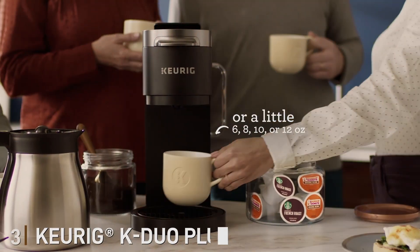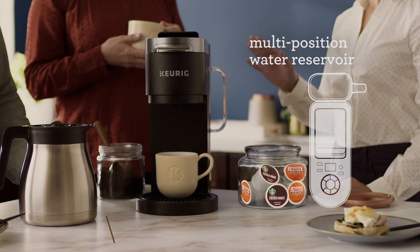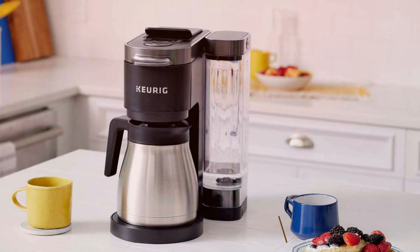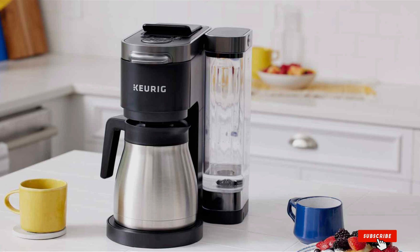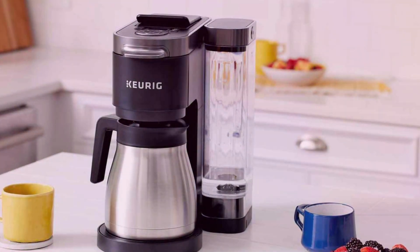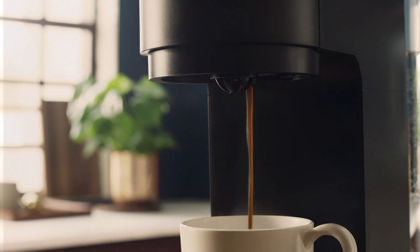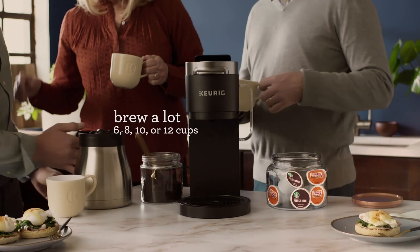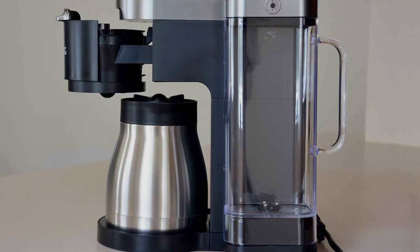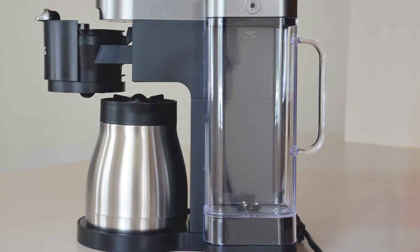Number 3: Keurig K-Duo Plus Single Serve and Carafe Coffee Maker — a versatile brewing system designed to cater to your every coffee need. Combining sleek design with cutting-edge features, this coffee maker effortlessly transitions between single-serve brewing and full carafe mode, ensuring you always have the perfect amount of coffee on hand. With its intuitive interface and programmable features, brewing your favorite beverages has never been easier. Choose from a variety of cup sizes for single-serve brewing or opt for the 12-cup thermal carafe to keep your coffee hot and fresh for longer.